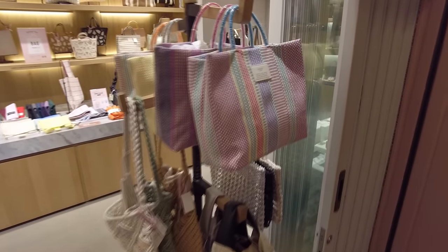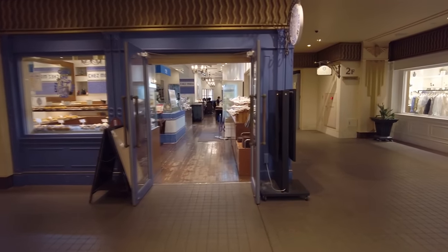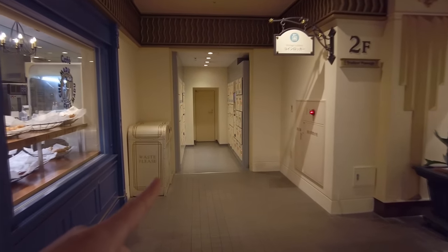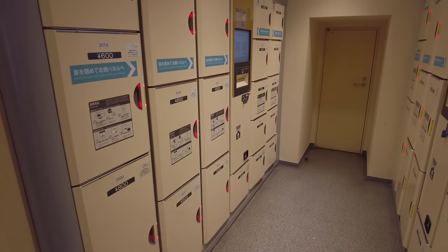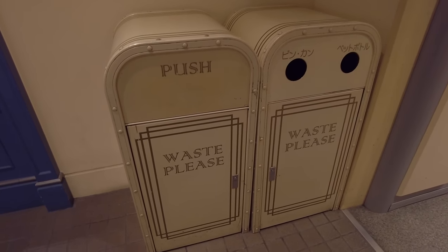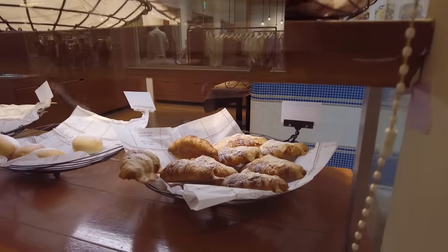I keep zigzagging from left to right — sorry if it makes you sick. Usually I try to stick to a straight line. They do have storage lockers here; there are two sections, one downstairs and a small one right over here. It looks like every red light means it's occupied, though I do see a few open ones. This is funny — they have public waste bins that just say 'Waste Please.' Is it telling me to waste?